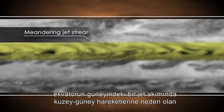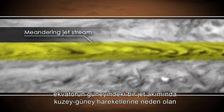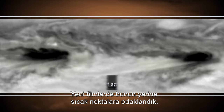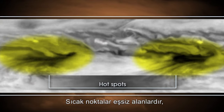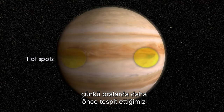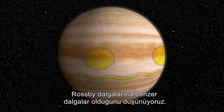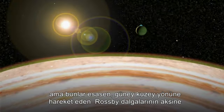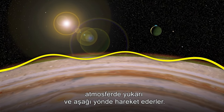Using these movies, we observed Rossby waves that caused north-south meanders in a jet stream south of the equator. With new movies, we instead focused on hotspots. Hotspots are unique because we believe that there is a Rossby wave similar to what we previously detected, but instead of this Rossby wave moving north-south, it primarily moves up and down in the atmosphere.